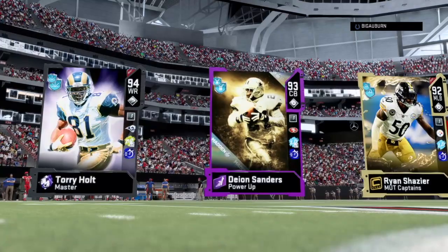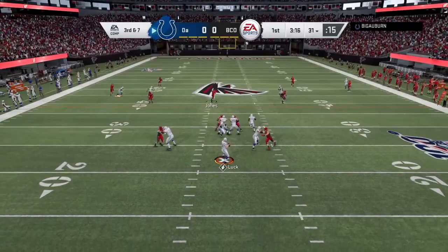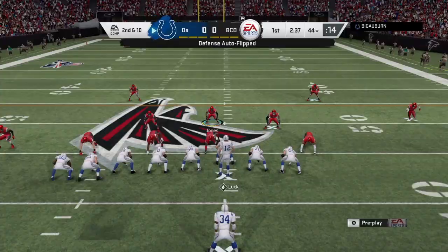Here we go, playing at home. Torrey Holt, Deion Sanders, Ryan Shazier — two great defensive players. There's our three. Let's do it. Third and seven, time to hop off the field. Play action. That's going to be a first down for Torrey Holt.